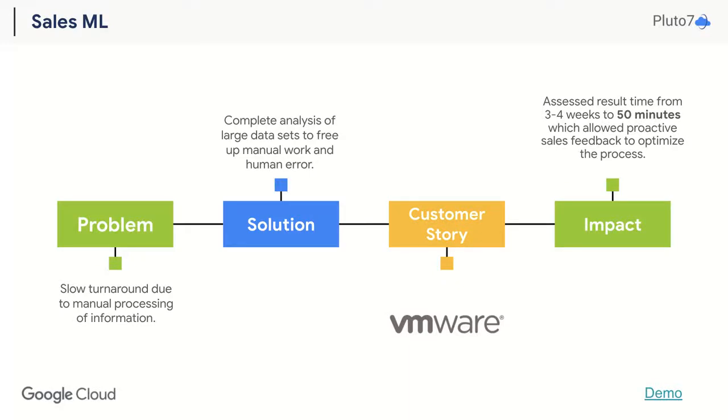Success in sales requires two key components from the data standpoint: accurate information and relevant insights. But there's a catch — you need to access them at an optimal time, otherwise you lose sight of what's really important for your client. With Pluto7's sales ML feature built on GCP, you can spend less effort analyzing the sea of data and more time focused on your client's sales journey and customer success.